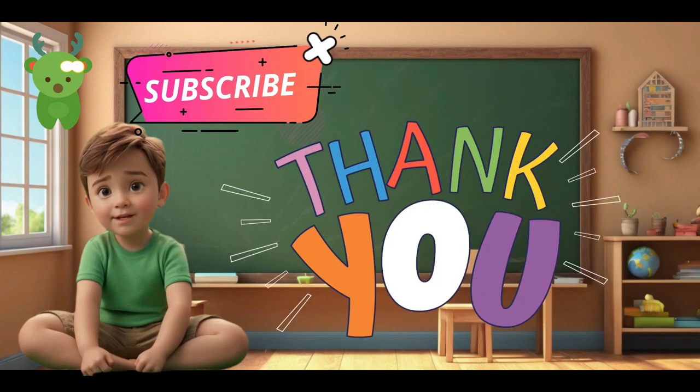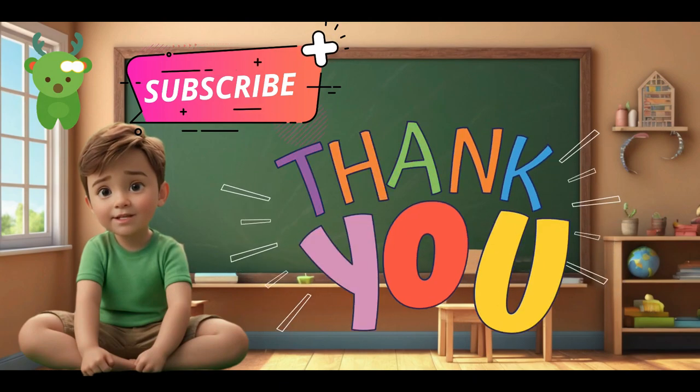Thank you for watching the video. Like and subscribe for more kids-oriented educational videos.